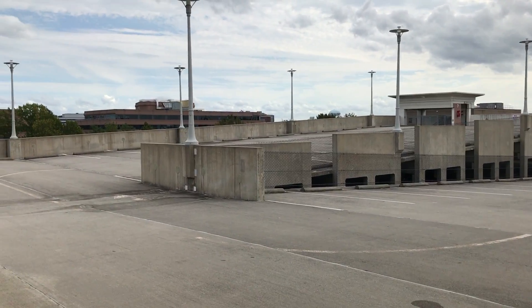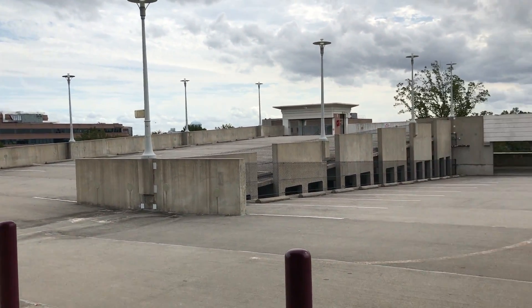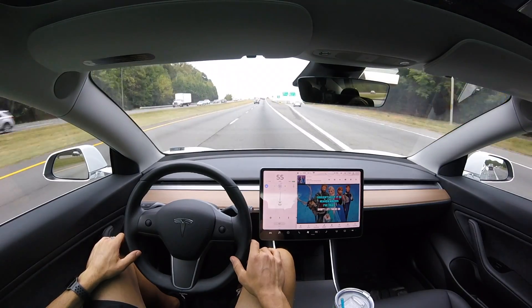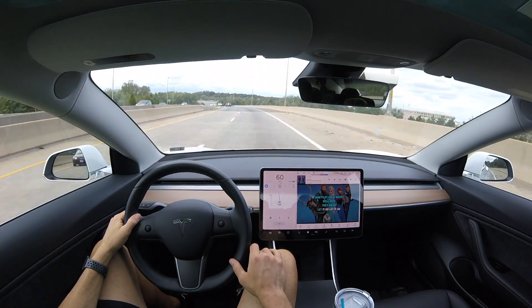I'm on the top of this parking garage, the seventh level, and we are going to test Smart Summon. But before we get to that, which is later in the video, I want to talk to you about version 10 and Navigate on Autopilot.